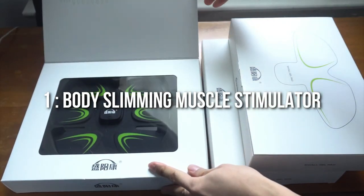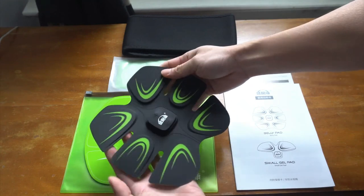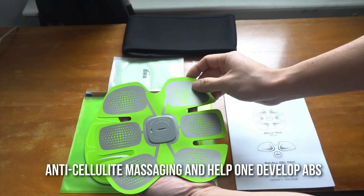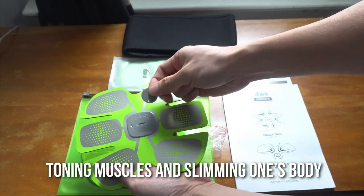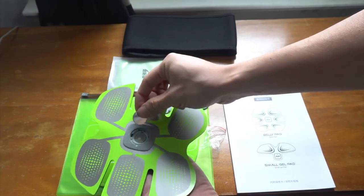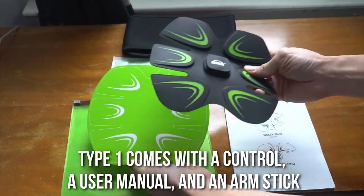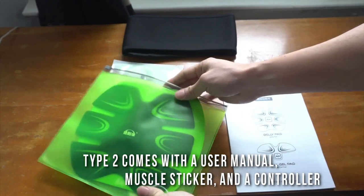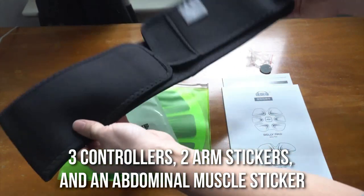Number 1: Body Slimming Muscle Stimulator. At the top of our list, we have the Body Slimming Muscle Stimulator, which really looks like a gadget from a sci-fi movie. Its mind-blowing functions help in abdominal muscle stimulation, anti-cellulite massaging, and helping one develop abs. It has been proven quite effective in toning muscles and slimming one's body with regular use. It is easy to use and has a training intensity that can be adjusted to the needs of your body. The Body Slimming Muscle Stimulator comes in three different types: Type 1 comes with a controller, user manual, and arm sticker; Type 2 comes with a user manual, abdominal muscle sticker, and controller; Type 3 comes with a user manual, three controllers, two arm stickers, and an abdominal muscle sticker.